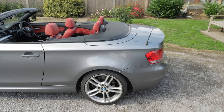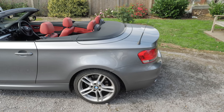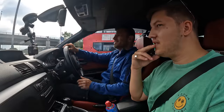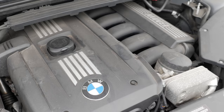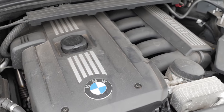The 125i name is a bit confusing — you might think it's a 2.5 litre but it's actually a 3 litre engine producing 218 bhp, which is the same unit. And you can really feel you've got some power under your right foot.